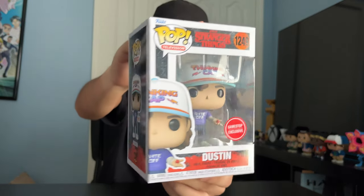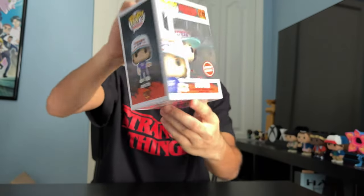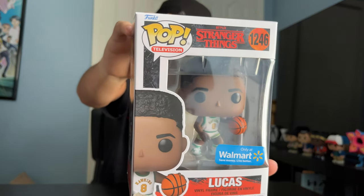First off, we got Dustin, GameStop exclusive. Here's the back. Next up, Lucas — Walmart exclusive. Eddie — Target exclusive.